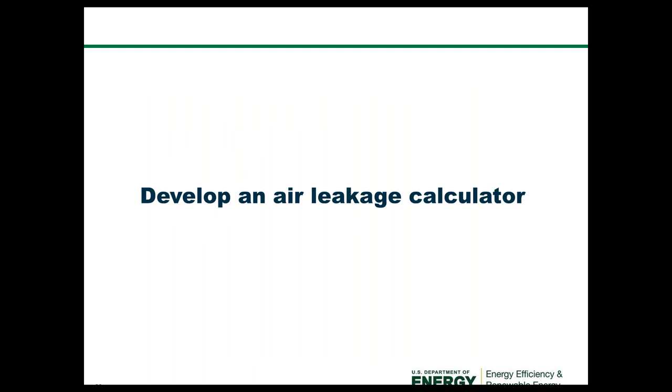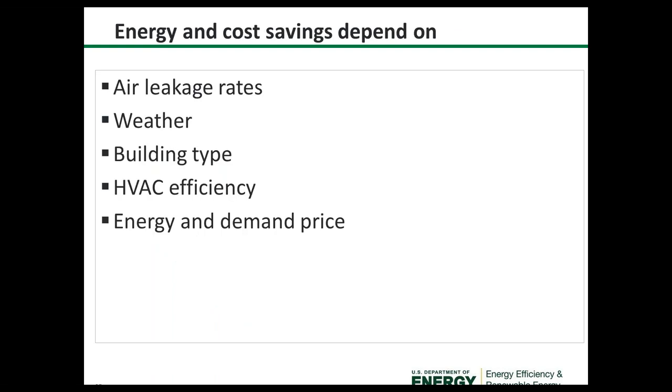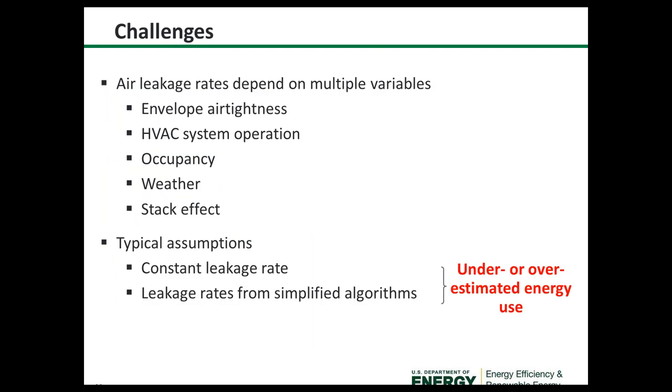Through Oak Ridge National Lab, we're developing an air leakage calculator. Air leakage calculation is not a trivial task — energy and cost savings depend on the air leakage rate, weather, building type, HVAC efficiency, energy, and demand prices. The challenges for measuring and modeling air leakage are that it depends on multiple variables: envelope air tightness, HVAC system operation, occupancy, weather, and stack effect.